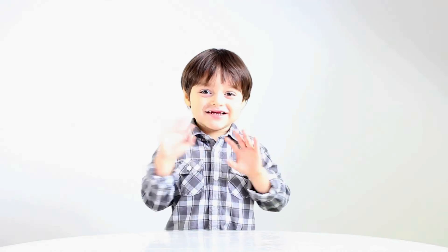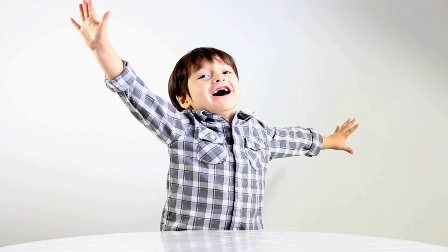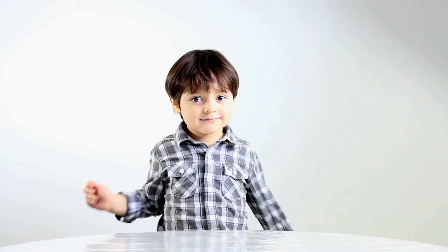Bye! See you next time! We're going to have fun! Surprise and Play! He's so cute! See you next time! Bye!